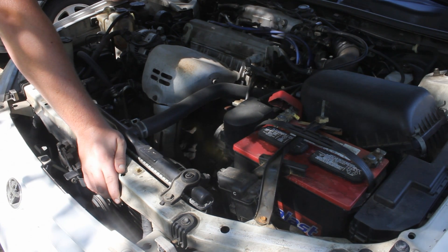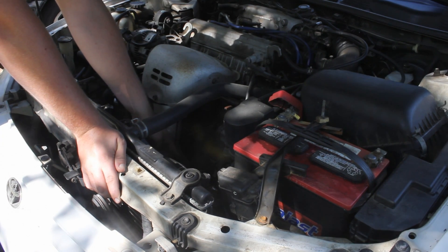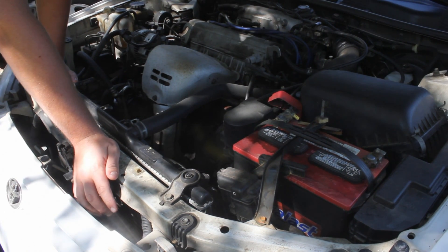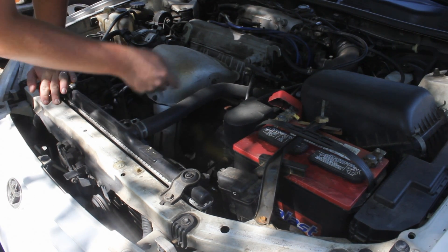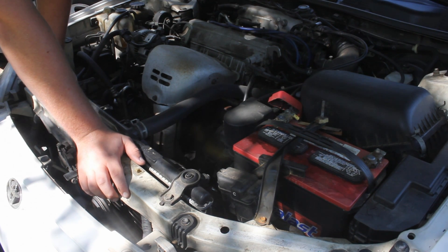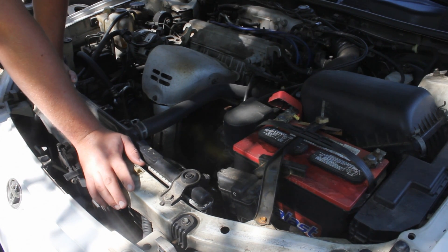If you have P1135 along with it, that indicates a problem with the oxygen sensor bank one, sensor one. That's going to be the oxygen sensor sitting right here — it's the one you can see, so you don't have to go below or beyond the catalytic converter to replace that one. Basically, if you get those two codes in combination, it's generally going to be the oxygen sensor. If you just get the one code, you're going to want to inspect the wiring and see if there's anything wrong there, because there could be an open or a short in the wiring causing your problem. A lot of times, oxygen sensors go bad; computers don't go bad quite as often. So you'd want to chase after the oxygen sensor first.